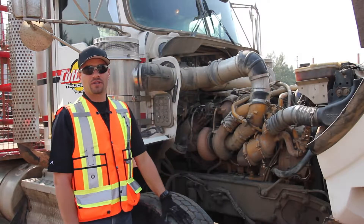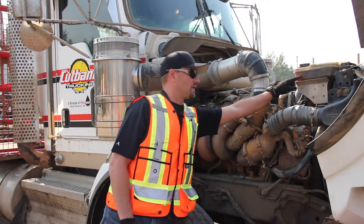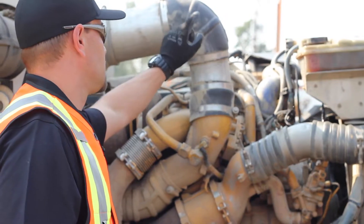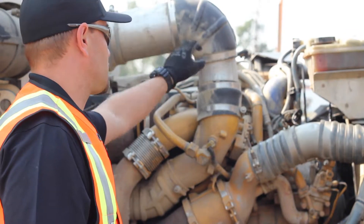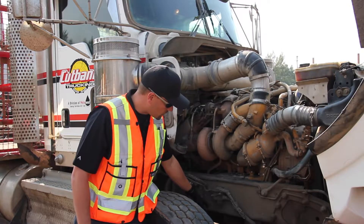Now we're on the passenger side — the right hand side. I'm checking the coolant level which is full. Then check the air intake system — make sure the rubber's good and clamps are tight. Take a quick look underneath the vehicle to make sure there are no visible oil leaks.